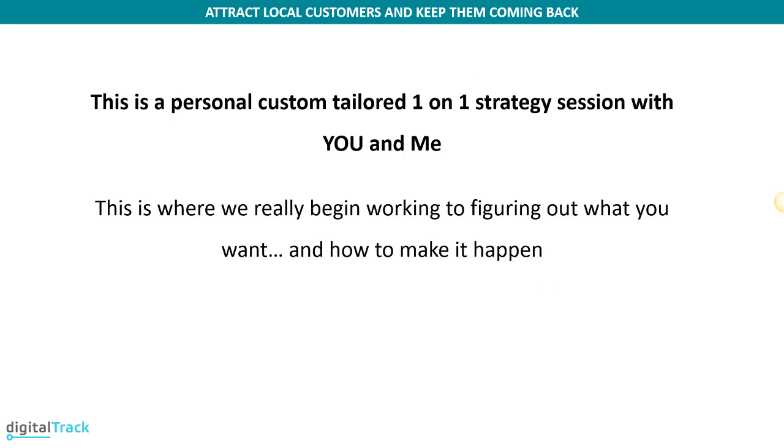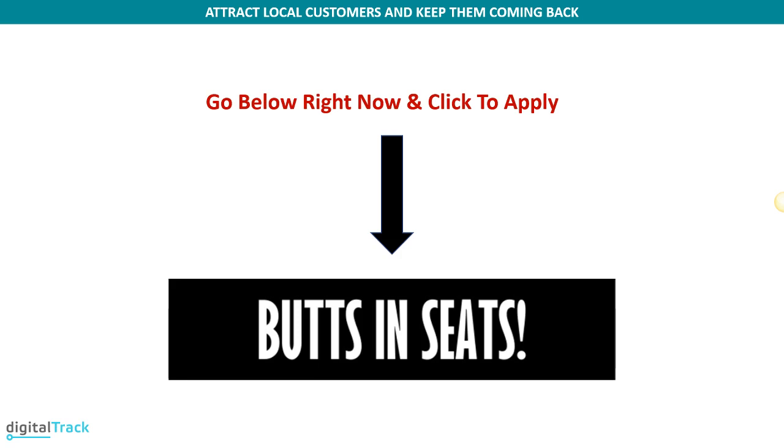Now, what's the offer? I'd like to invite you to a personal, custom-tailored one-on-one strategy session with you and me. This is where we really begin working to figure out what you want and how to make it happen. Look below and click on the button to apply for this strategy session — that will get you more bodies in seats. Just click the link below. It will take you to a form where you answer some additional information and schedule a date and time so we can talk and see if this is a good fit for you and your business.